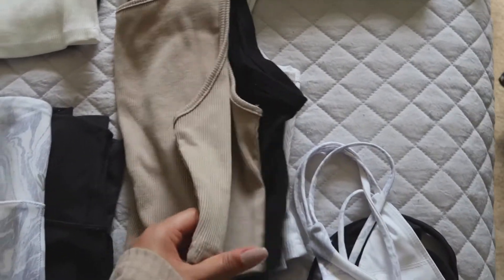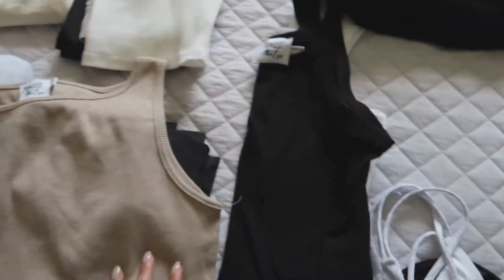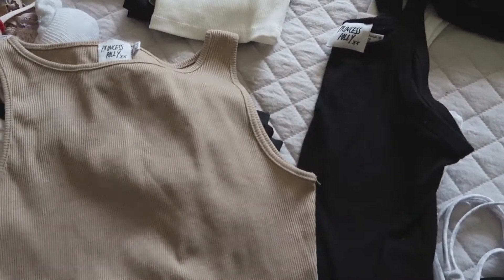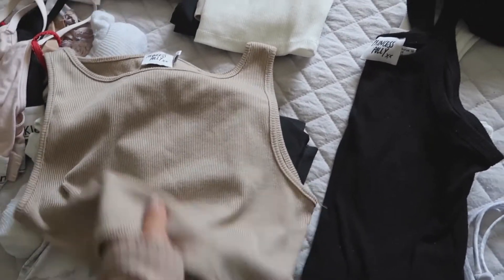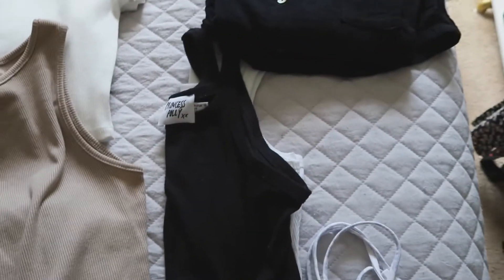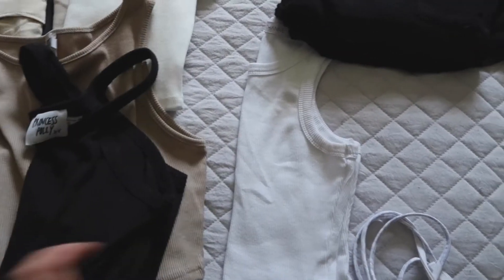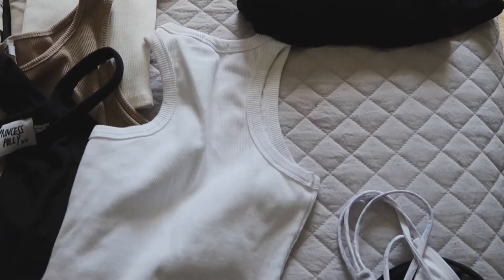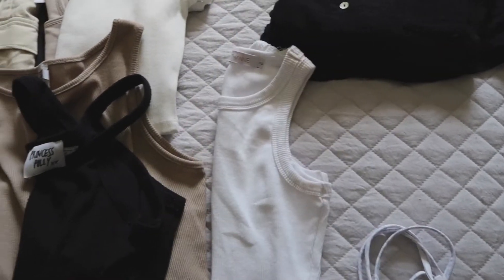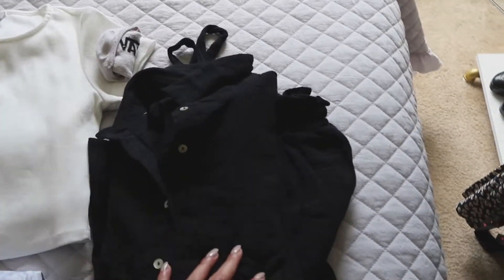For tops, I have this Princess Poly crop top — I thought this was perfect. Even though I'm not bringing many colors, nudes and browns still match with black or really any color. I also have this Princess Poly black tank top, and then I have this Beginning Boutique white crop top as well, so I can mix and match again with these.